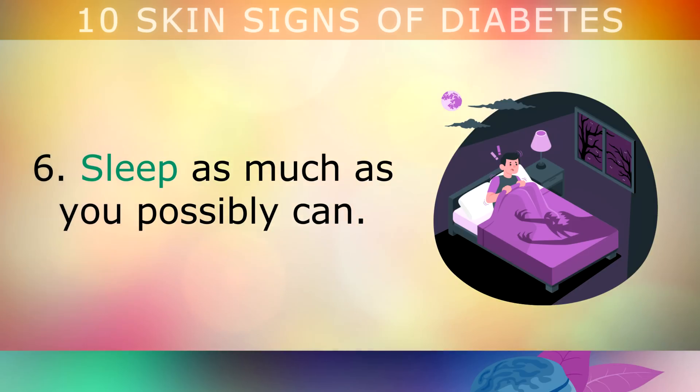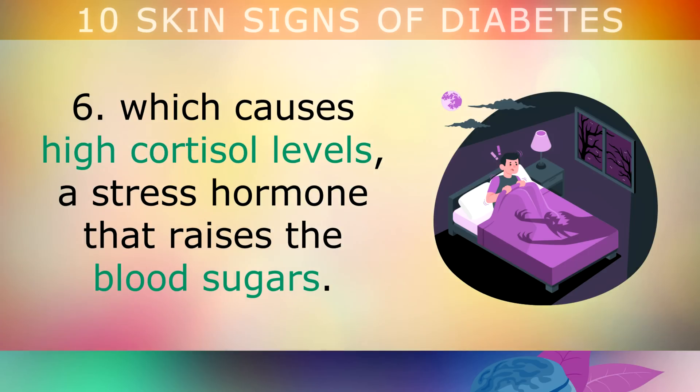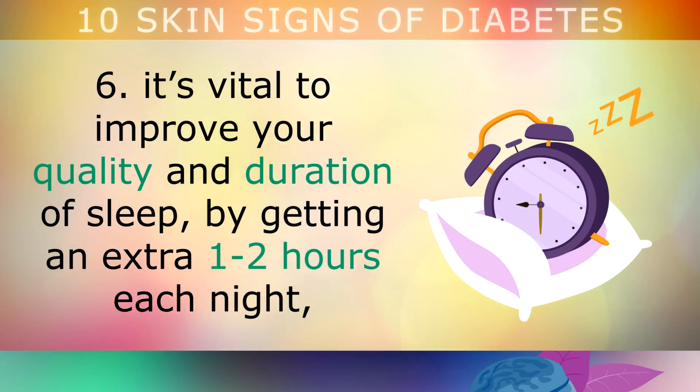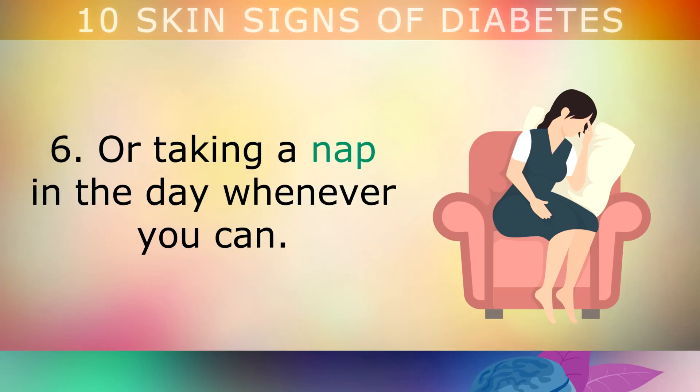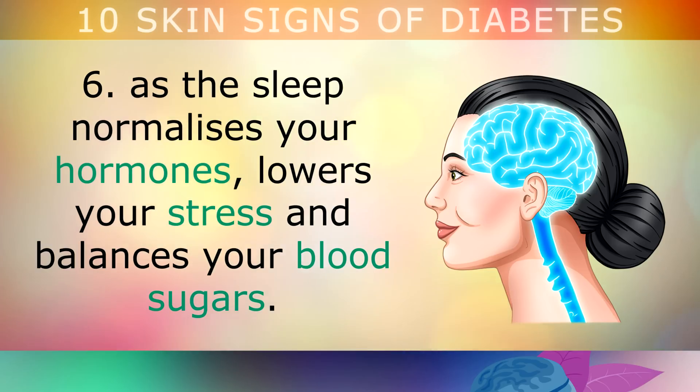Tip 6: Sleep as much as you possibly can. Diabetics often struggle to get a deeper night's sleep, which can cause high cortisol levels — a stress hormone that raises blood sugars. In order to reverse insulin resistance, it's vital to improve your quality and duration of sleep by getting an extra 1-2 hours each night, or taking a nap in the day whenever possible. You'll notice less food cravings the following day, as sleep helps to normalise your hormones, lowers your stress and balances your blood sugars.